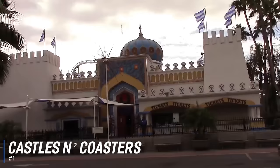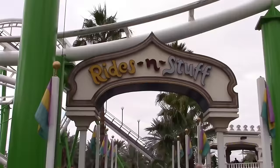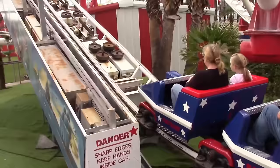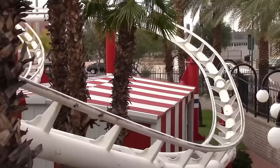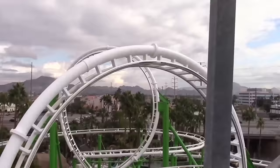At number 1 is Castles & Coasters. Where all the fun of the fair meets some sky-high thrills, this is an amusement park in the heart of Northwest Phoenix. At an astonishing 10 acres, there are roller coasters, water rides, and an enormous arcade for all sorts of heart-pumping fun. Loop the loop on Desert Storm and get your adrenaline going on the interactive experience XD Dark Ride, where you'll fight off some fearsome zombies. Castles & Coasters has thrill-seeking attractions to fit everyone's interest.